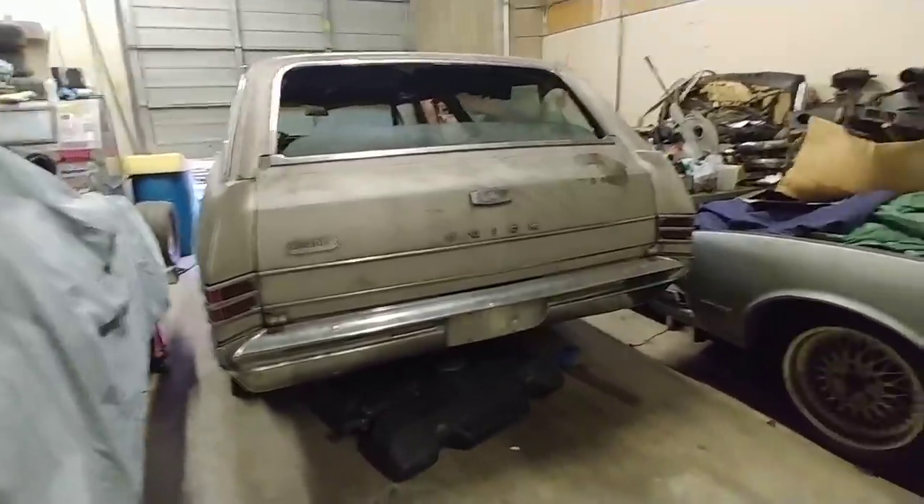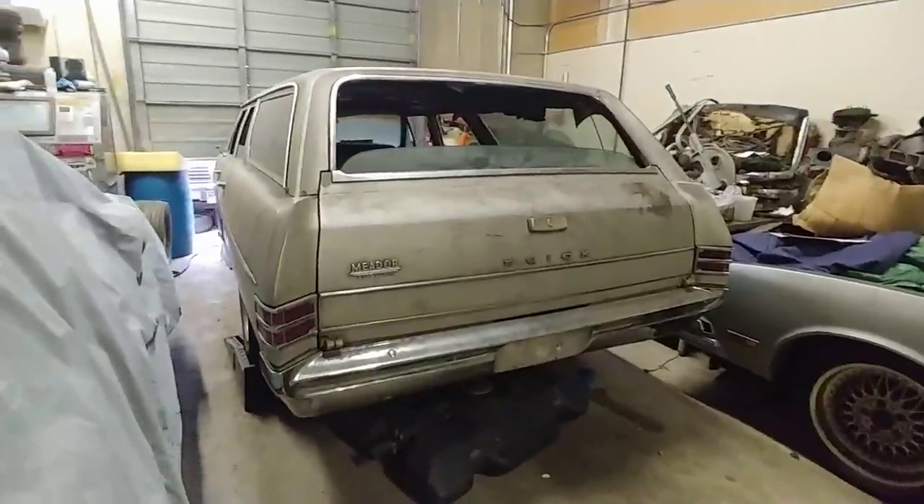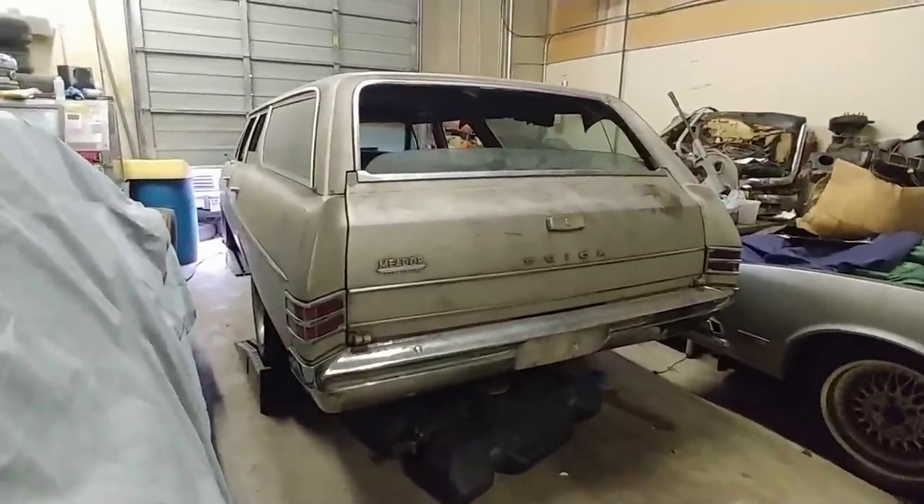Anyway, it's a '66 Buick Special, and obviously you can tell it's a wagon. She looks pretty straight, doesn't she?